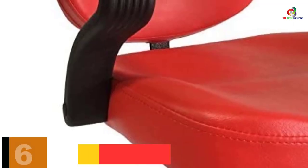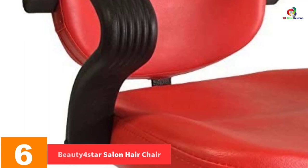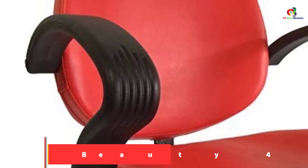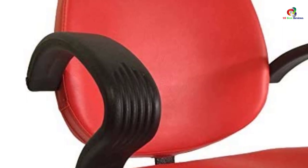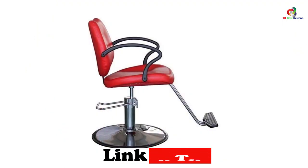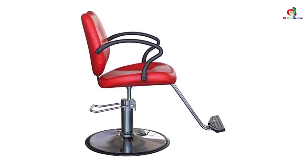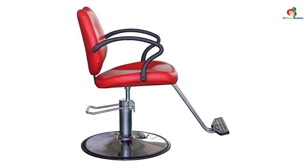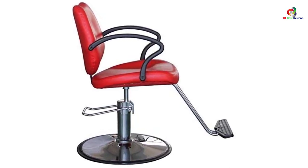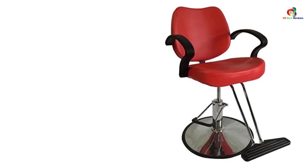At number 6, we have the Beauty Four Star Salon Hair Chair. This is a quality salon chair featuring quality PU leather for the cover, making it very easy to clean and offering a long service life. It also features high-density foam on the seat to keep clients very comfortable. Its heavy-duty hydraulic pump will offer a very swift height adjustment to meet your clients' needs.